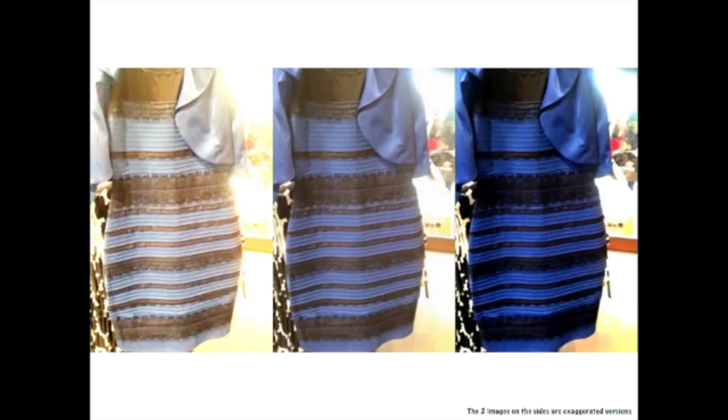This is processed in the visual cortex. It's about the way we perceive the background. Some people might perceive the lighting to have more blue light during the day, causing them to see the dress as white and gold.